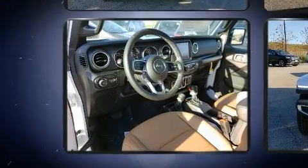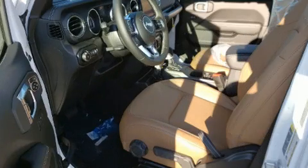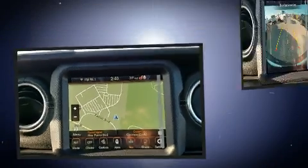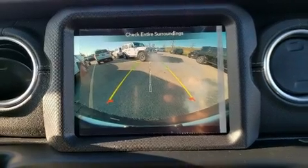Jeep prioritized comfort and style by including delay-off headlights, a blind spot monitoring system, heated seats, skid plates, and one-touch window functionality. Features such as automatic climate control and leather upholstery prove that economical transportation does not need to be sparsely equipped.